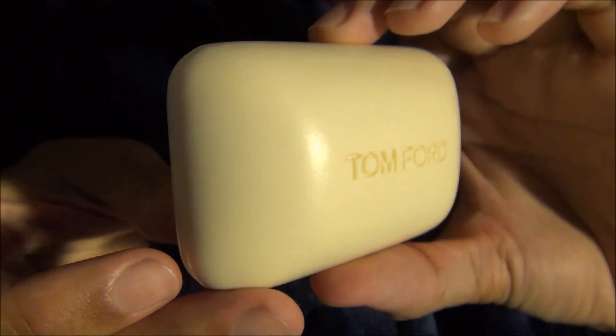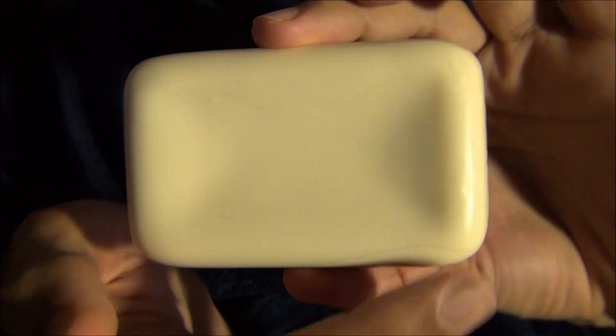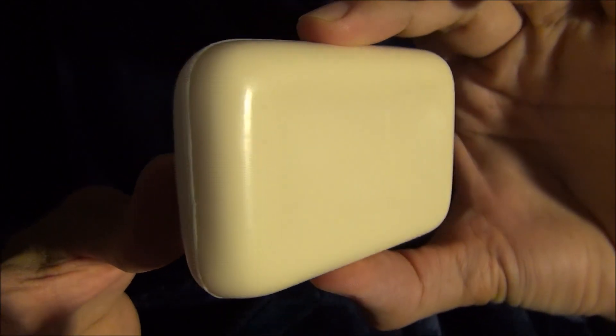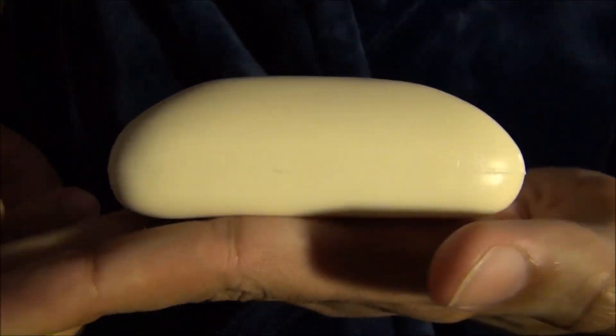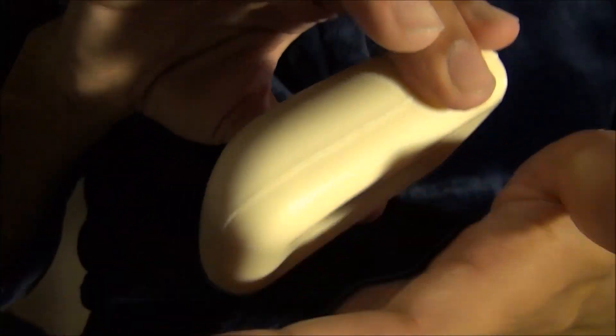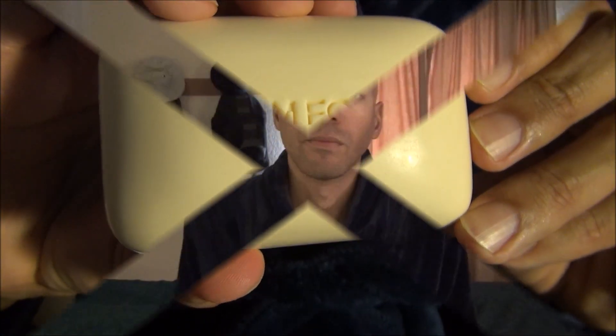Here's the bar by Tom Ford. It comes in perfect condition. Side view. And it's a very large bar even in your hands. Time for testing.